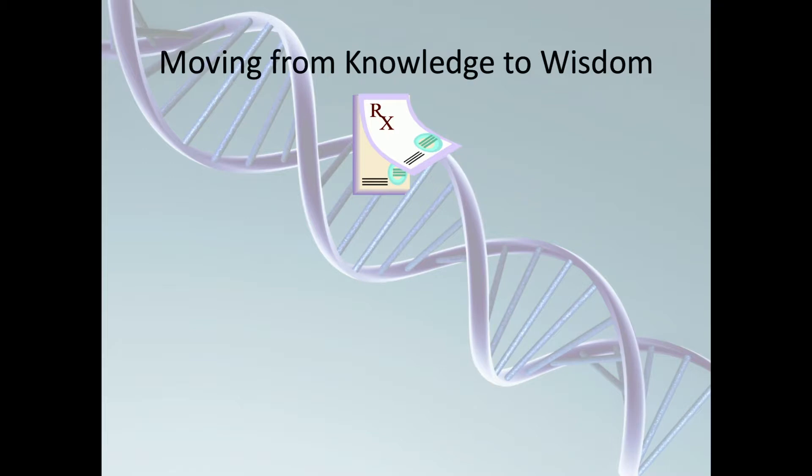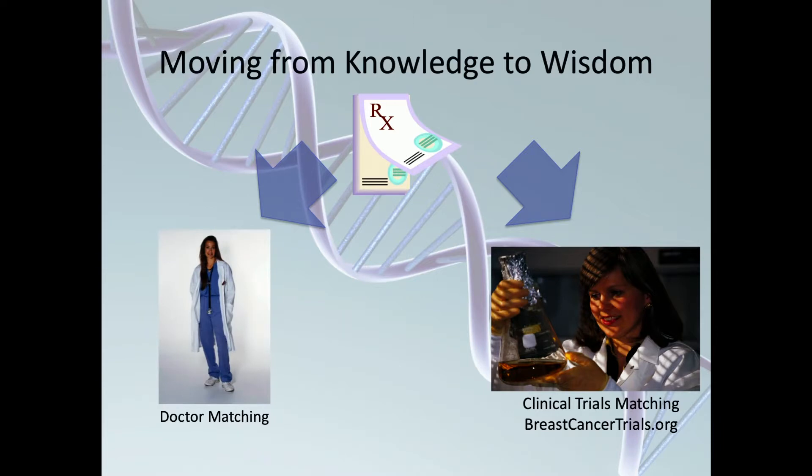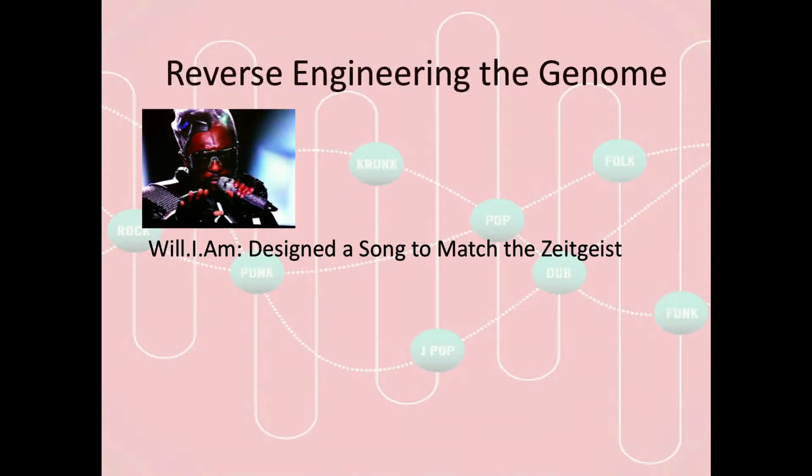How do you move from knowledge to wisdom? Sometimes a diagnosis isn't enough — you want a deeper level of pattern recognition. For example, you may want to be matched with a doctor that's treated patients like you, or find a clinical trial that matches your particular biology and geography. There's a website now, breastcancertrials.org, that does exactly that. Don't think every challenge requires a complex computer program — some people, like the autistic boy in the movie Mercury Rising, can see complex patterns innately, reversing engineering the genome in real time.